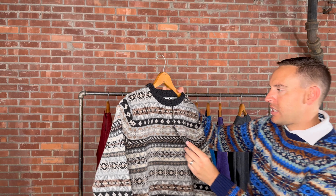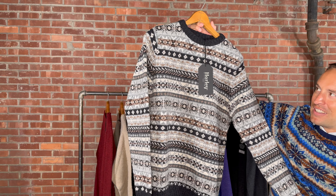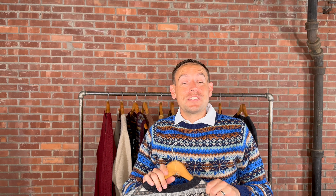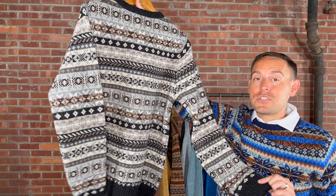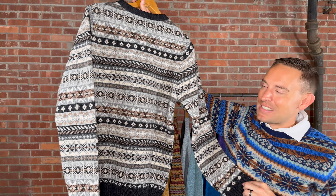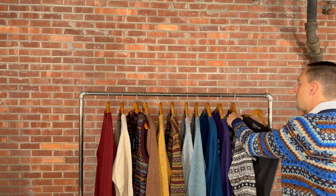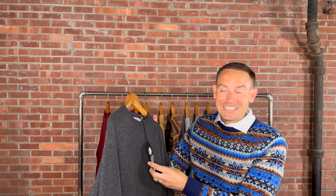Trying a new color we've never brought in — this is called Royal Violet. It retails for $198. This one is traditional, not brushed, but it does have some great little colors throughout. It would have made a gorgeous brushed as well, but it is just absolutely beautiful. If you like light purple, this is an awesome crew neck. It retails for $198 in medium through extra extra large, in that royal purple.